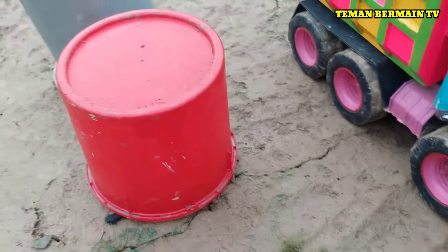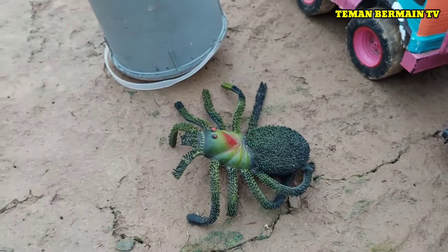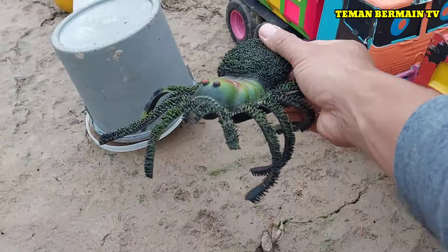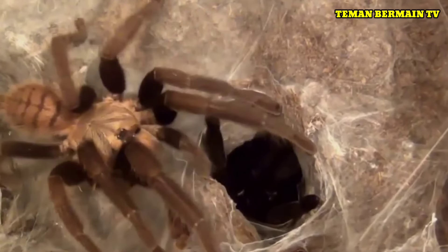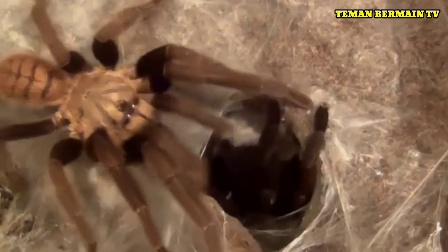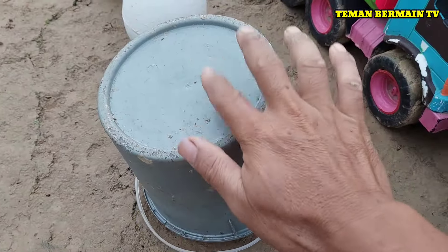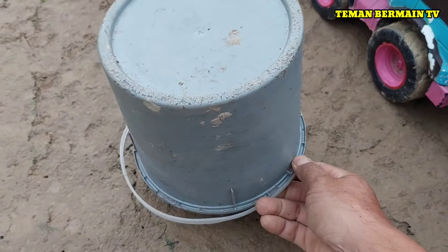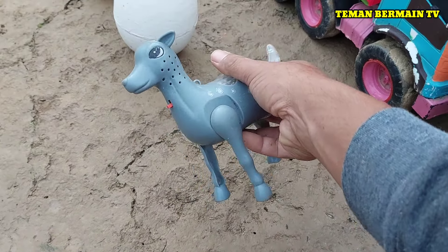Besar sekali ya kumbangnya! Ada lagi nih box yang berwarna merah teman-teman. Ternyata di dalamnya ada laba-laba raksasa. Besar sekali laba-labanya! Masih ada lagi nih box yang berwarna abu-abu. Ternyata di dalamnya ada rusa.